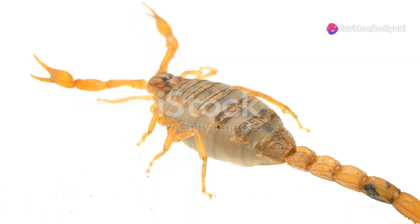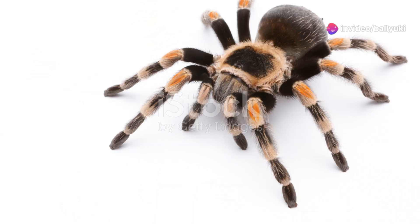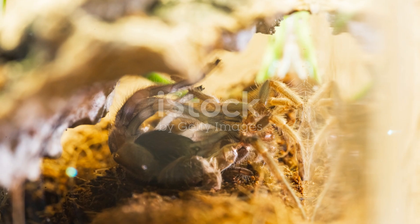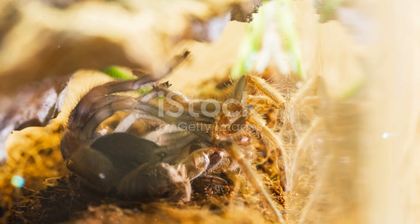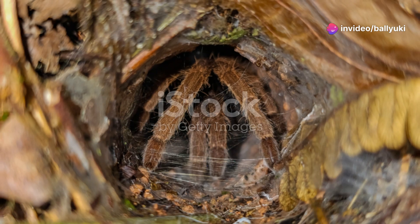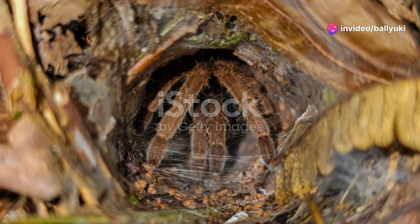Exploring these creatures also involves understanding their habitats. From the arid deserts to lush rainforests, Mexico offers a diverse range of environments that support these arachnids. Each habitat presents its own set of challenges and adaptations, making these creatures even more remarkable.